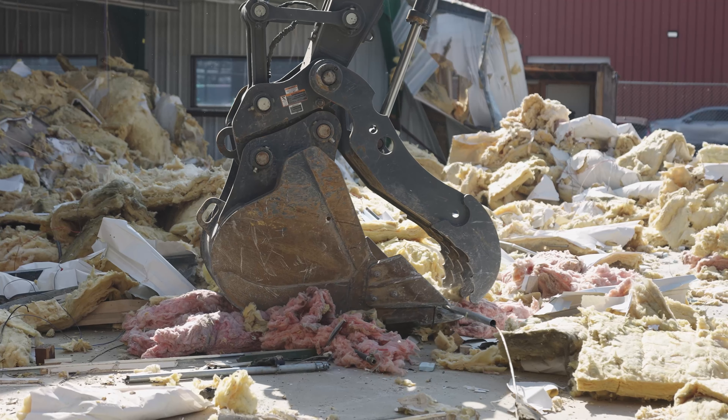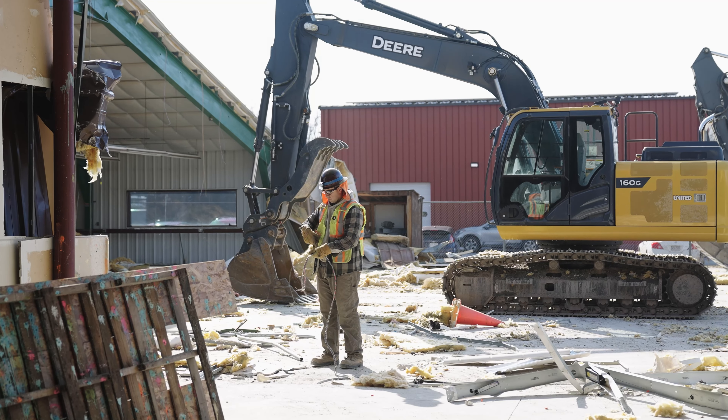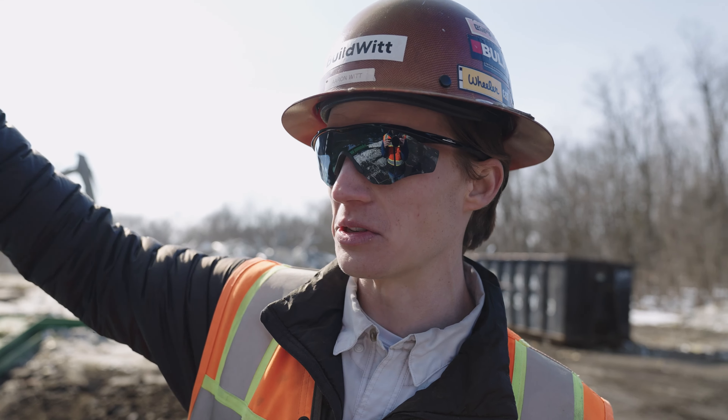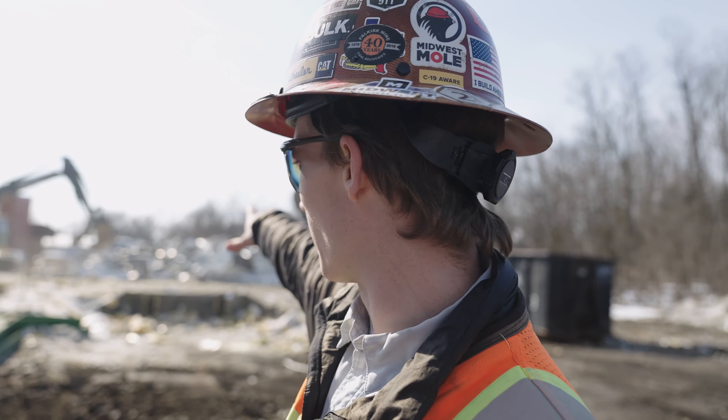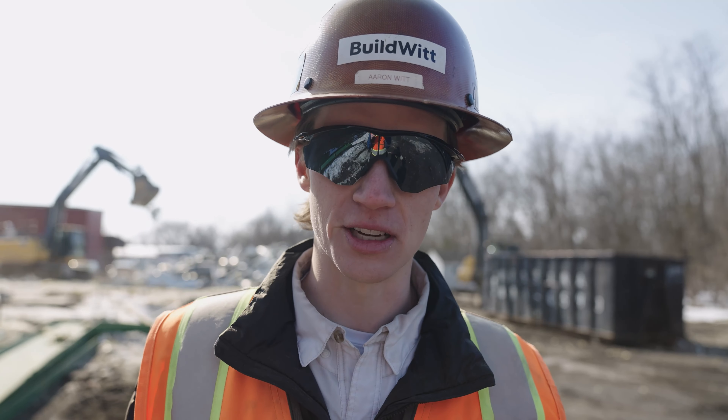Behind me, they're separating out all the metal, same as any other demo project. All the steel and the metal siding off this building will be separated, piled up, crunched, thrown into dumpsters — all that for recycling.